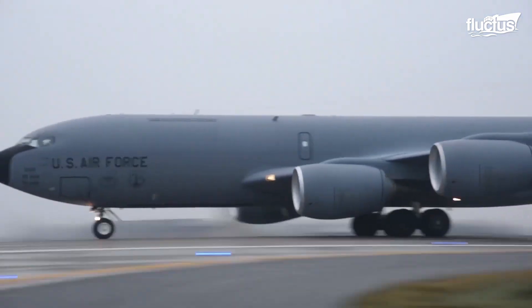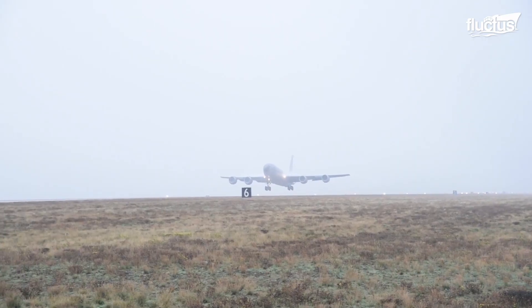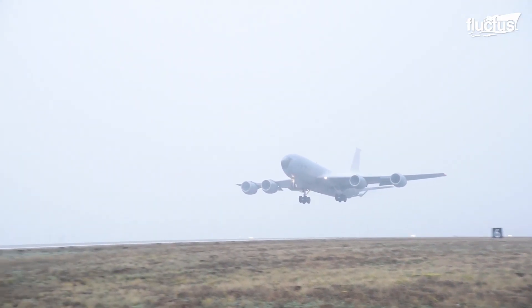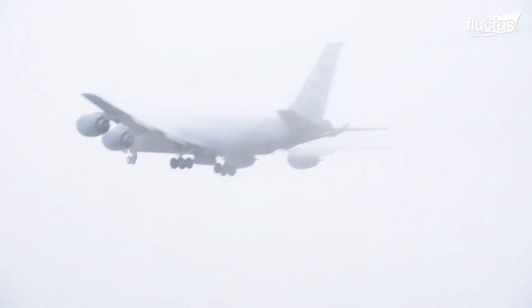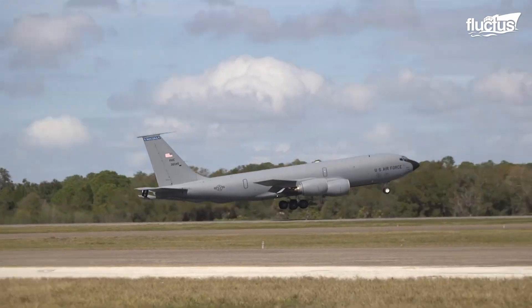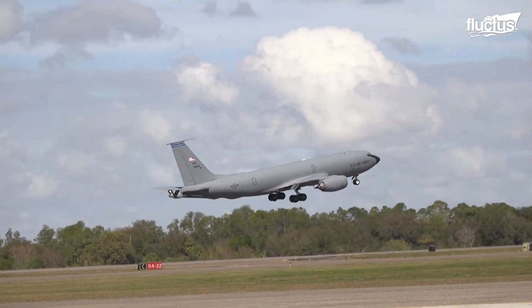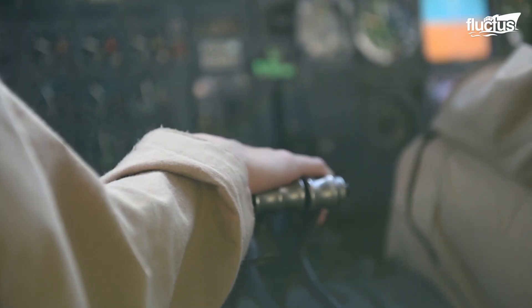A tanker, like any other aircraft, takes off in a traditional way. However, the takeoff distance and speed may vary due to its specific role and design.